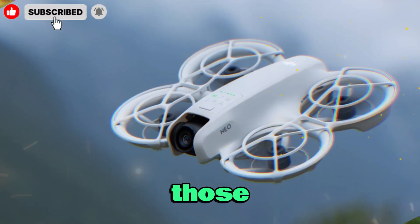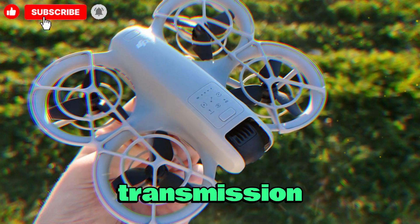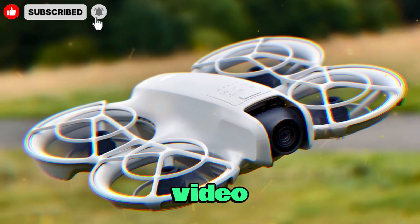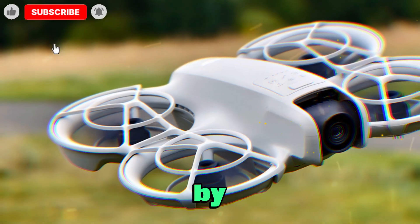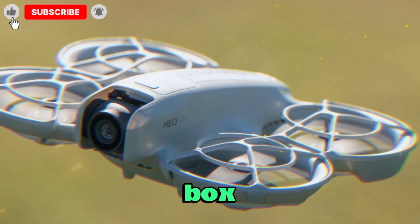For those not familiar, OcuSync is DJI's proprietary video transmission technology. It's what allows drones to deliver sharp, low-latency, long-distance video feeds to controllers and goggles. Almost every DJI drone from the past few years has included OcuSync by default. Even the first NEO offered both Wi-Fi and OcuSync straight out of the box.